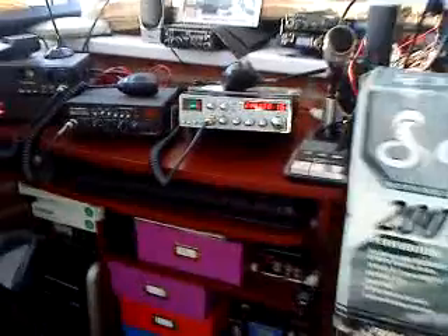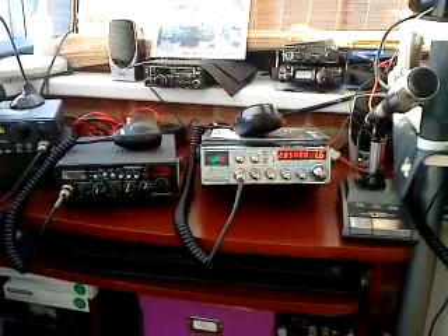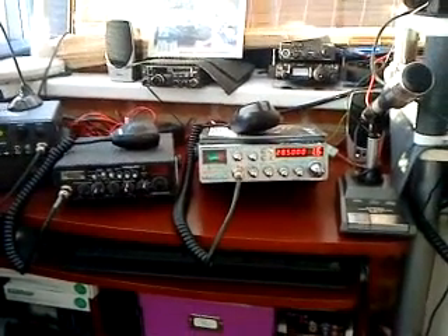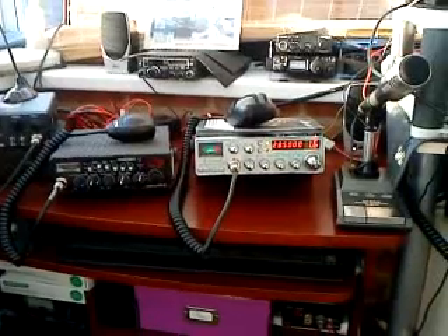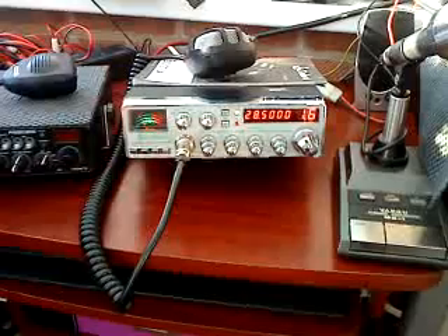But something had to give, and unfortunately the FT 920 has departed from the shack today. It's gone to a new home — a new licensee who will hopefully get as much fun from the 920 as I certainly did.